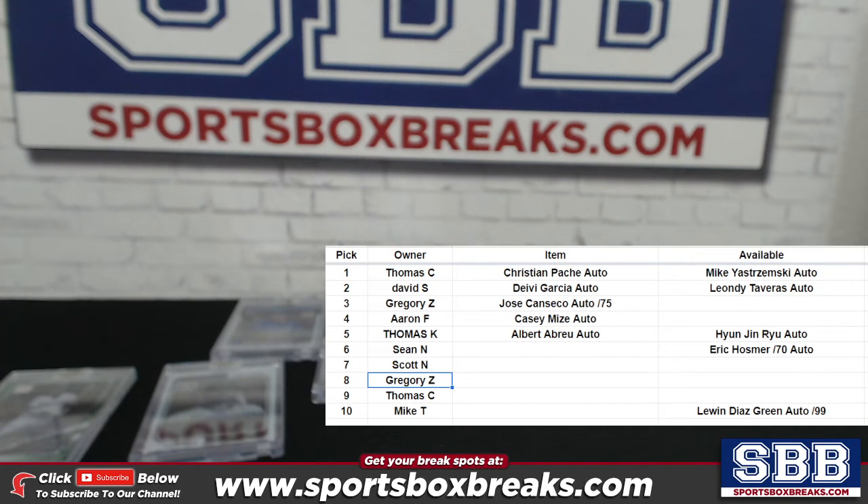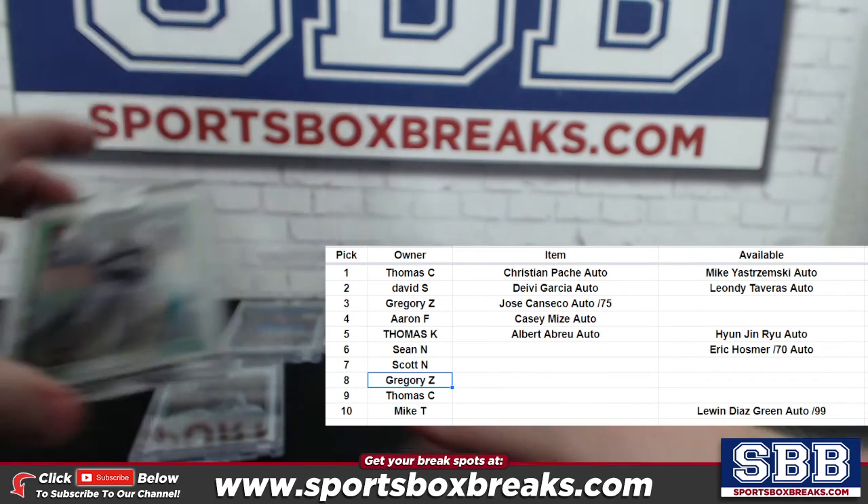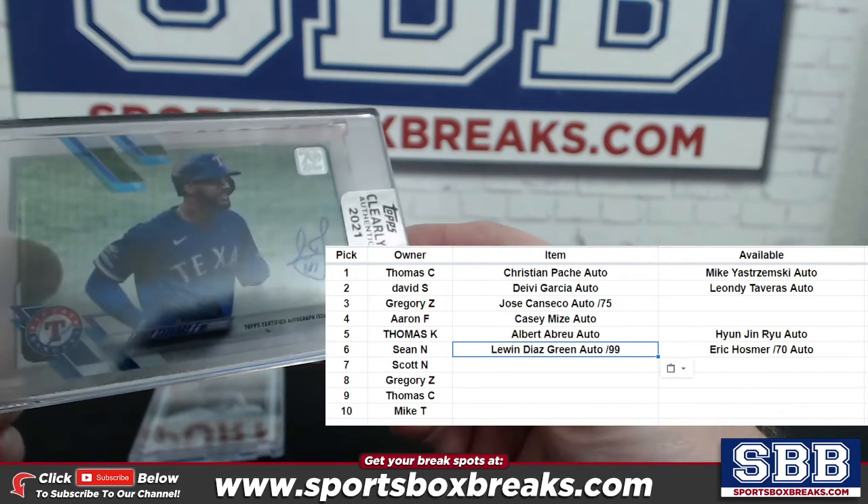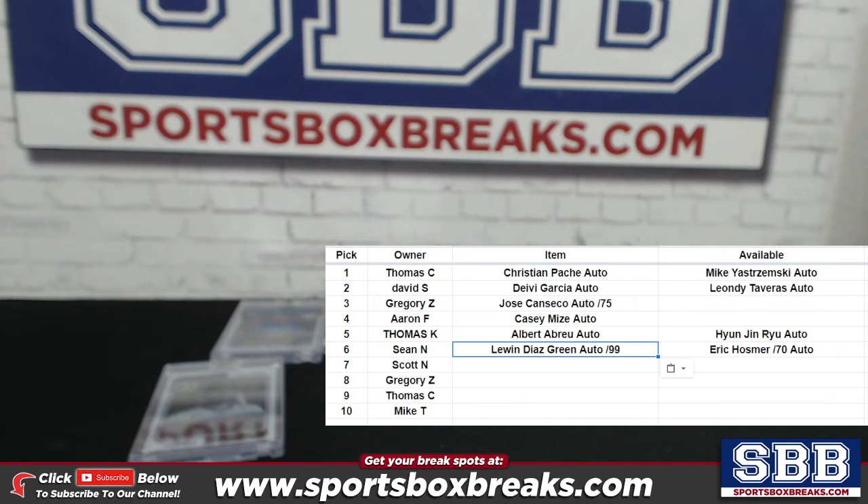Sean is going to take the Diaz — the Lewin Diaz green, which is right there, is going to be for Sean. Diaz going to Sean. Sean and Scott — I always get you guys confused, I apologize. Scott is going to take the Leote Tavarez auto. The Tavarez is going to be for Scott N — dropping him down and there it is. Leote Tavarez auto is Scott N's. Thank you guys, appreciate you being able to pop out on short notice.